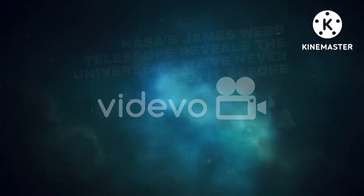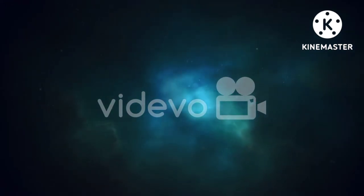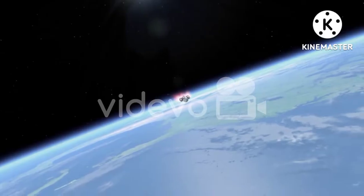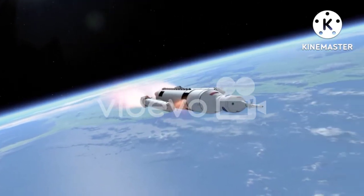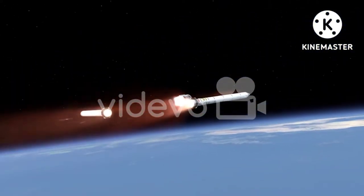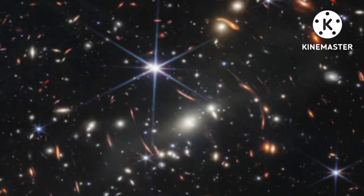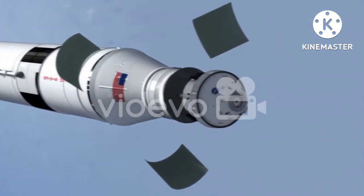NASA's James Webb Telescope reveals the universe as we've never seen it before. At first glance, the first image from NASA's new James Webb Space Telescope may not seem all that remarkable. But in reality, what appears to be tiny specks in space are actually galaxies, billions of years old.